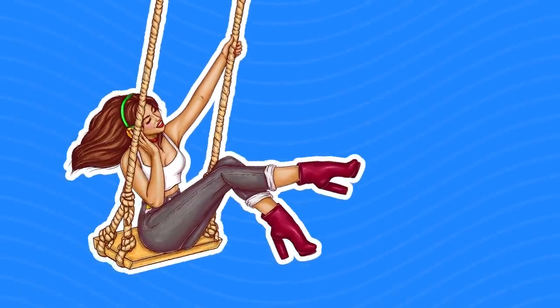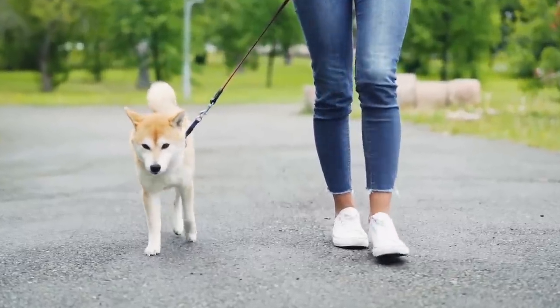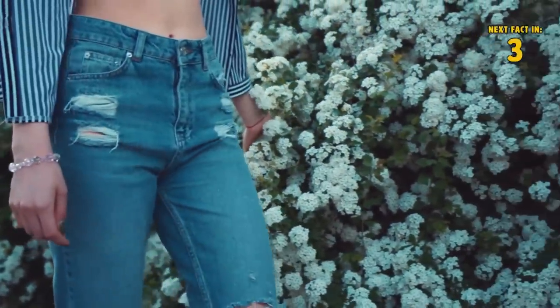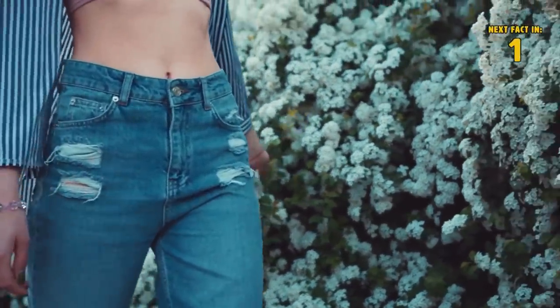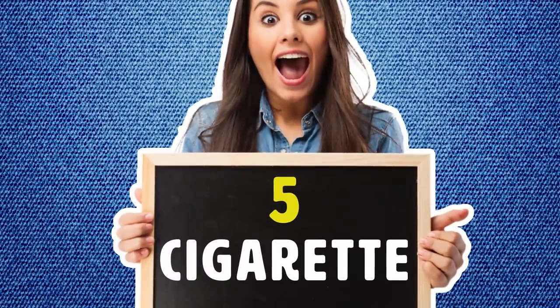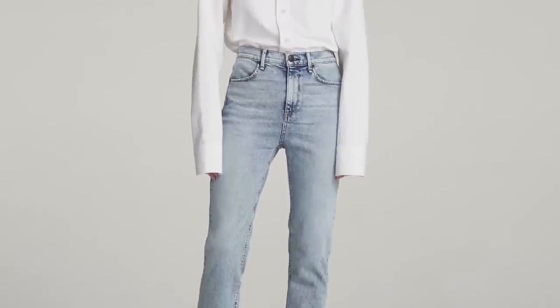Number four: skinny. One of the most popular styles for women, these are a usual go-to for most girls. They're snug all the way down from your hips to your ankles. If you want to show off those legs of yours, toss on a pair of these crowd favorites.